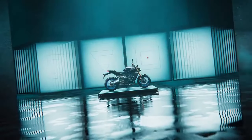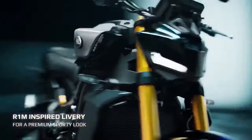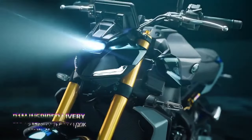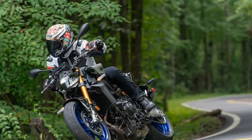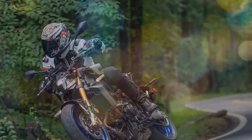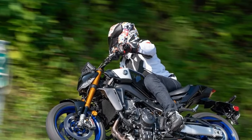Yamaha's tiered model approach is nothing new, offering different trims to cater to both budget-conscious buyers and those seeking enhanced performance. This strategy is evident in the 2024 HyperNaked MT-09 and MT-09SP models, with the MT-09SP delivering premium features for riders willing to pay a bit more.